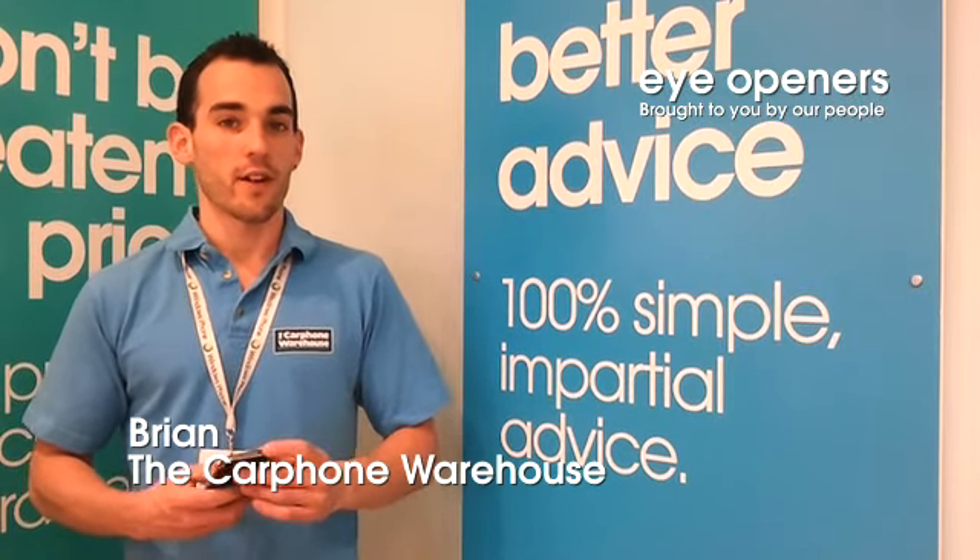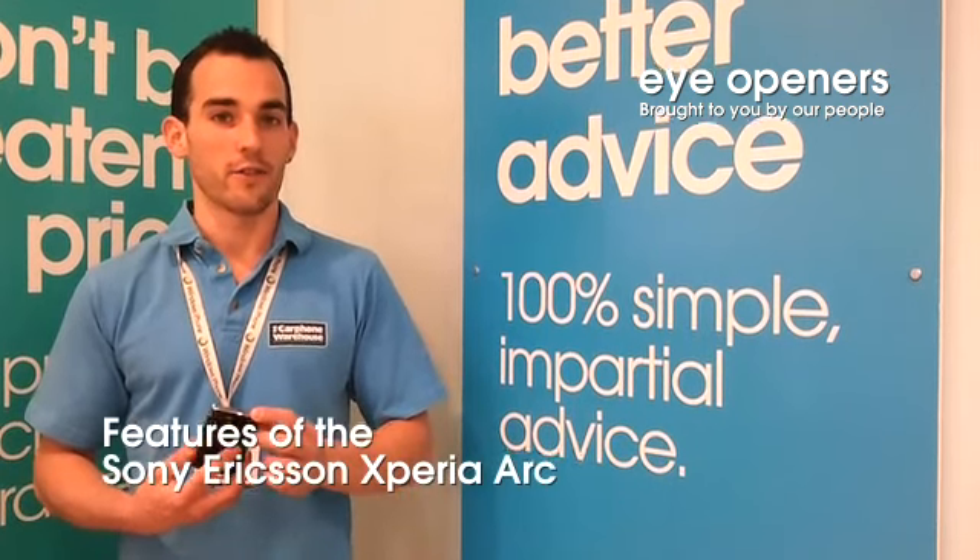Hi, I'm Brian from the Craft Maris in the Omni Shopping Centre in Dublin, and today I'll be going through some features of the Sony ARC.